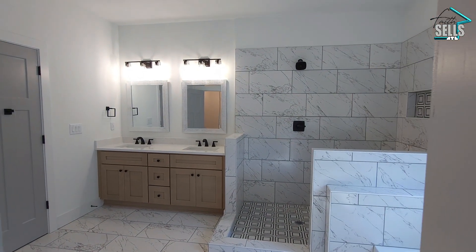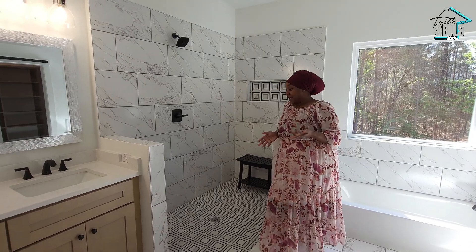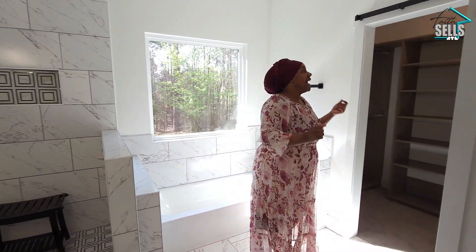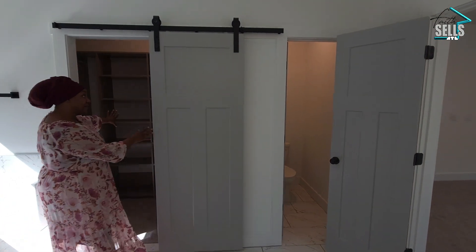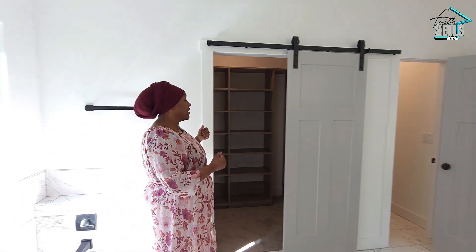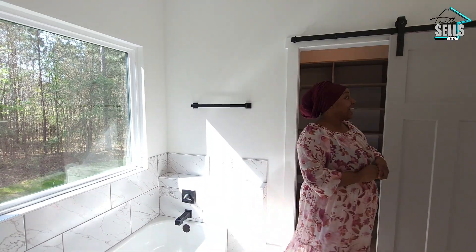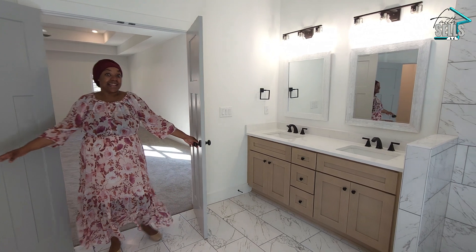You've got double vanities with granite countertops, an amazing extra-large stand-up shower — just perfect for relaxing after a long hard day. There's also a barn door leading to the custom shelved closet, very farmhouse-themed yet functional. The soaking tub is right next to the window where you can look out at beautiful trees, plus a water closet, and those gorgeous double doors leading in.